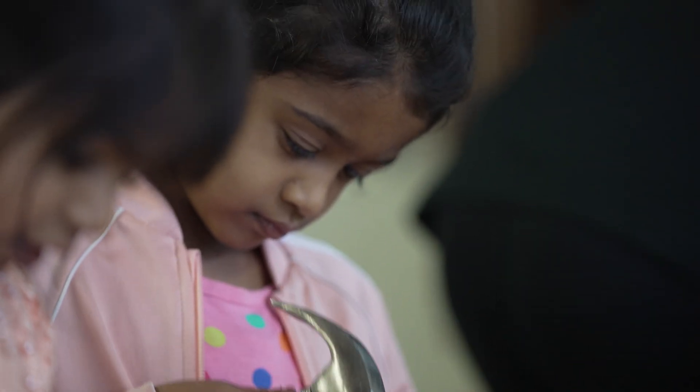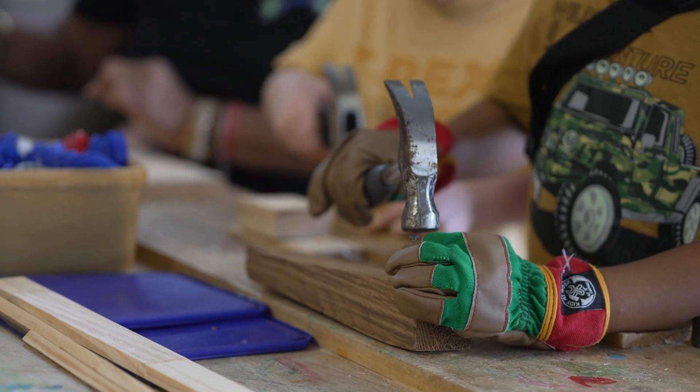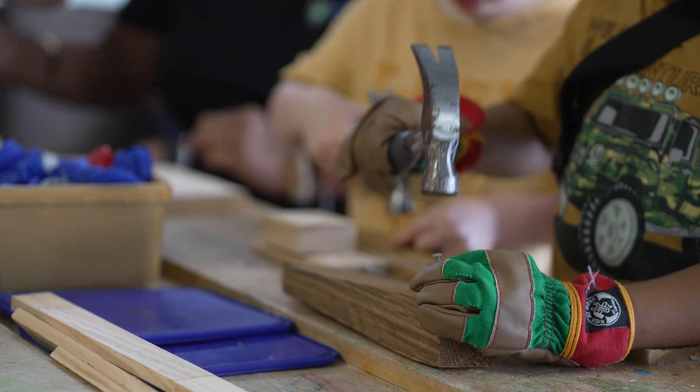For the visual arts learning area, it's about presenting their ideas through sculptures. As children grow their concepts of the world around them, they like to express their ideas through visual arts to consolidate their thinking.